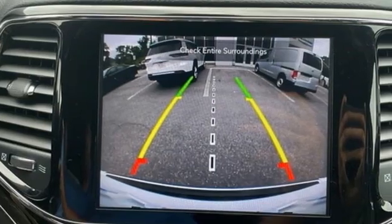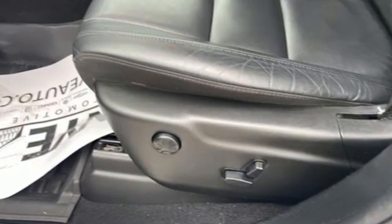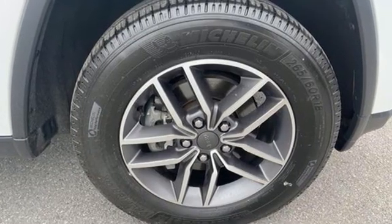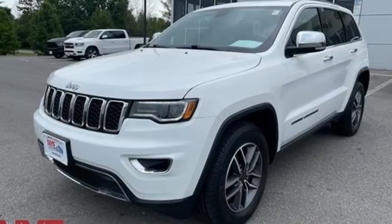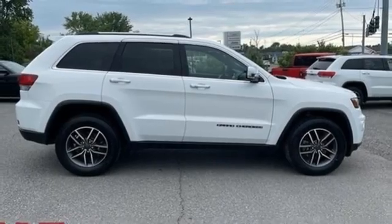V6 engine, front heated leather bucket seats, integrated navigation system with voice activation, rear parking sensors, dual zone climate control, Wi-Fi hotspot, streaming audio, express open and close sliding and tilting sunroof, remote engine start, smart device integration, and automatic transmission.